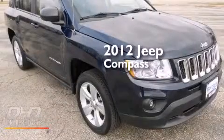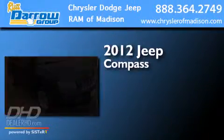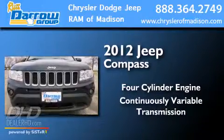This is a 2012 Jeep Compass. It has a four-cylinder engine and a continuous variable transmission.